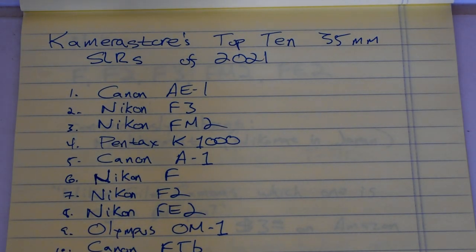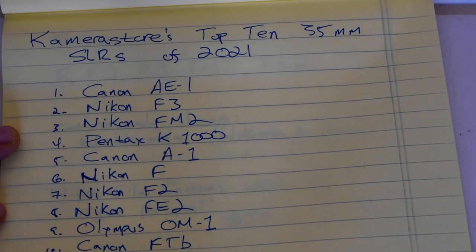Camera Store just released its list of top 10 35mm SLRs of 2021 and I thought I'd give you my thoughts and commentary. For those of you looking to get into film and looking for your first film camera, it's natural that you would be attracted to the 35mm SLR — that tends to be the most popular kind of film camera. So if you're looking to get into film and saw this list for guidance, I want to offer some thoughts to individuals who may be shopping around.